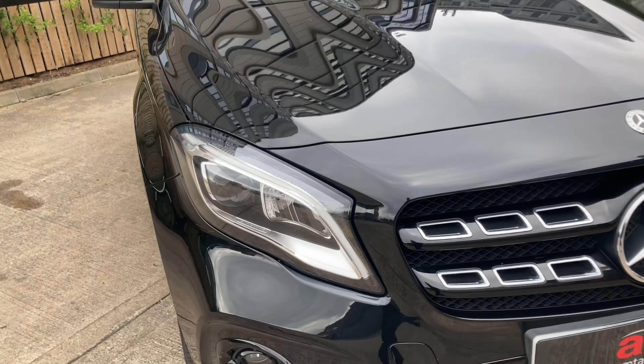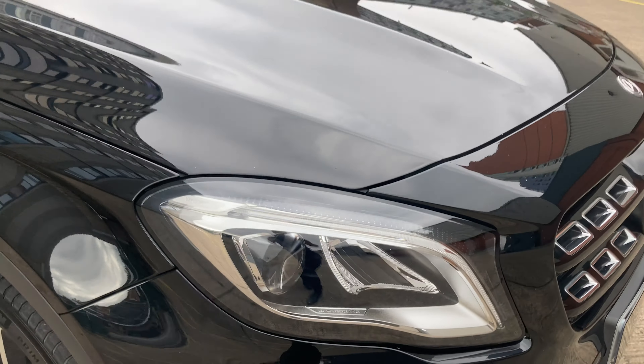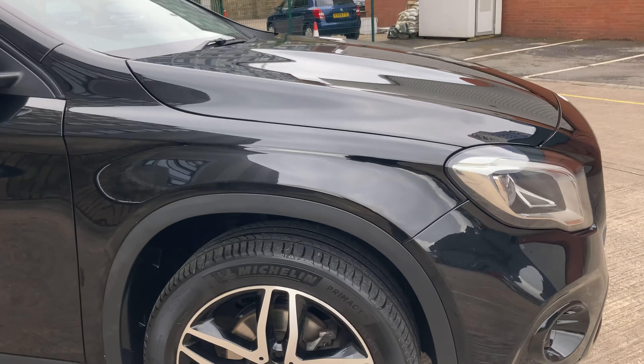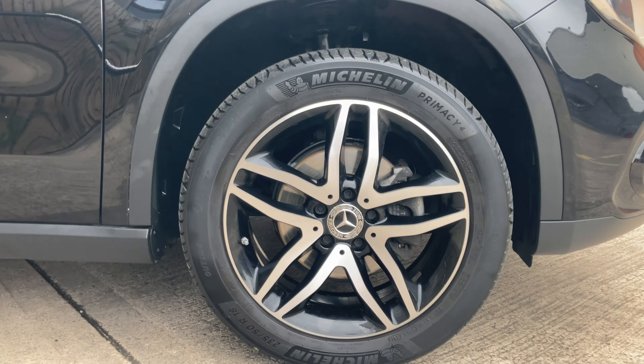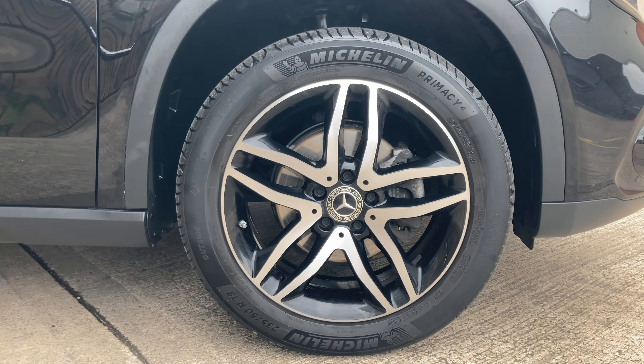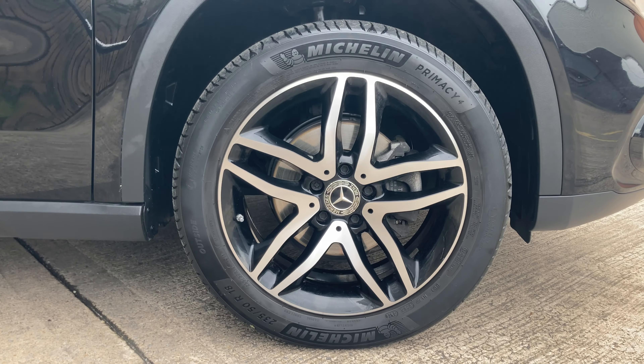Some more of the specification includes the LED high-performance headlights. Coming down here, we've got the beautiful five twin-spoke design, two-tone 18-inch AMG alloy wheels. They really do look fantastic.